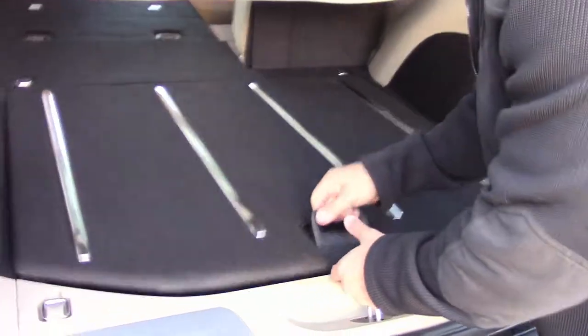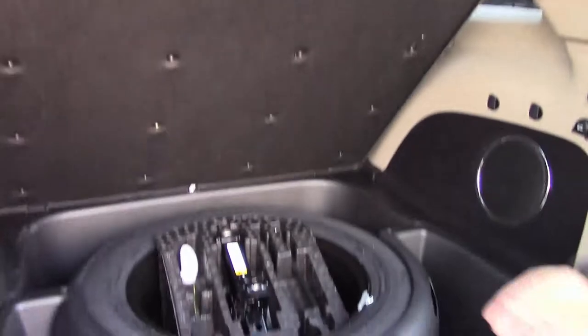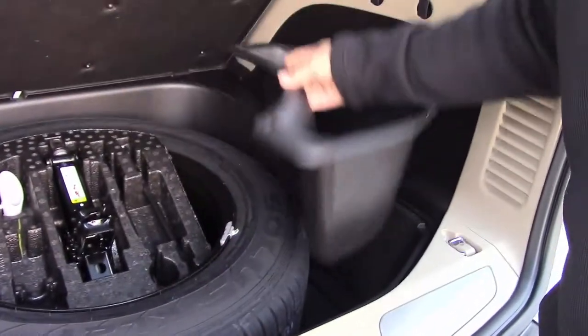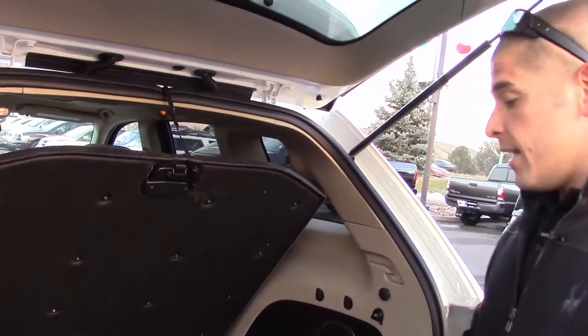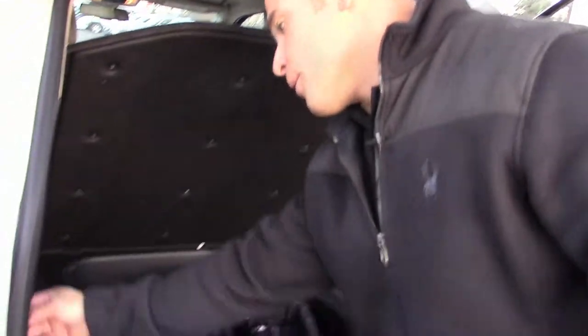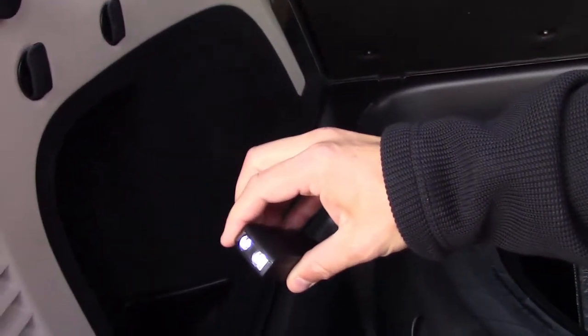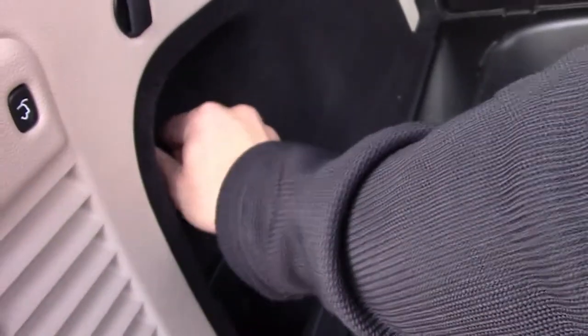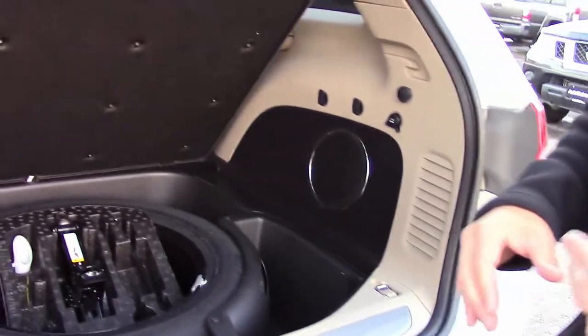Another neat feature is that the floor in the back folds up to reveal the spare tire and all your equipment. But Jeep took it a step further and gave you a couple of removable storage bins back here. Whether you've got road hazard gear, ponchos, a first aid kit — it's really easy to access and take with you when you need it. There are also built-in LED flashlights back here, which is pretty slick. As long as the vehicle is running, the flashlights are charged and ready to go — great for a flat tire at night.